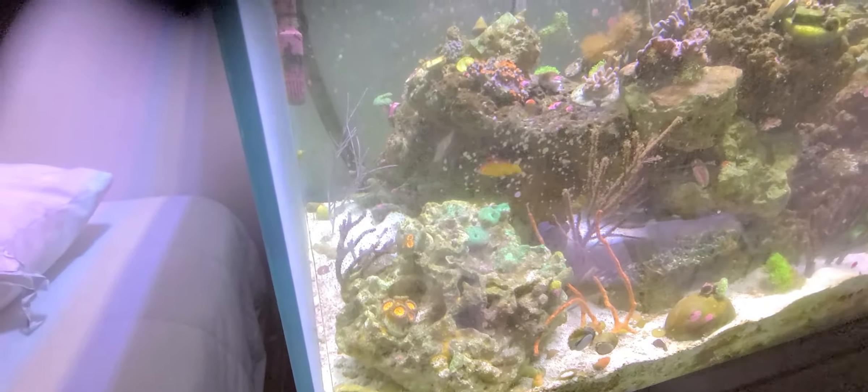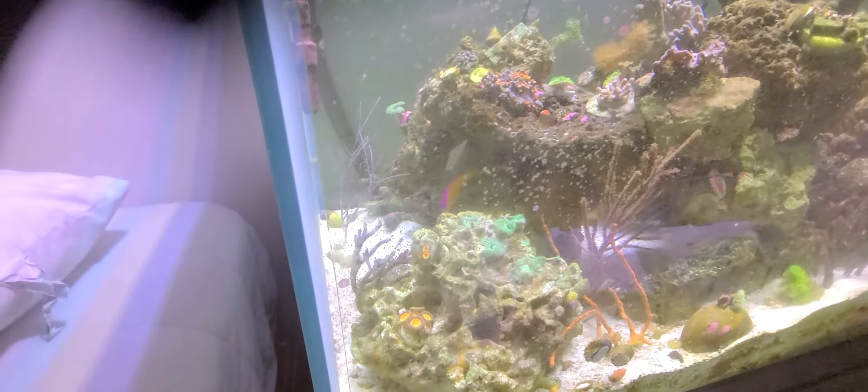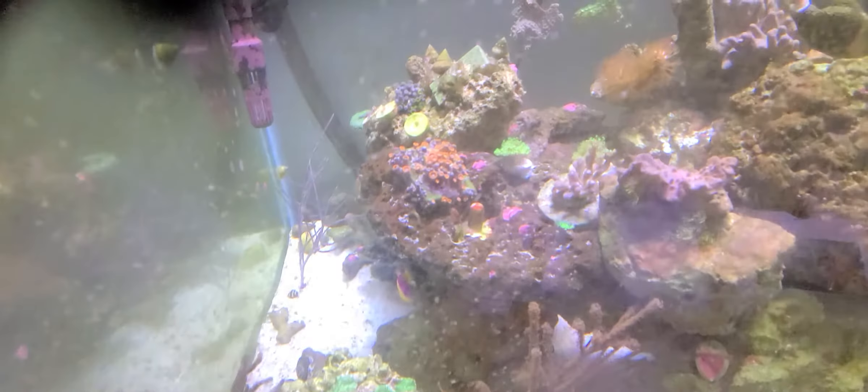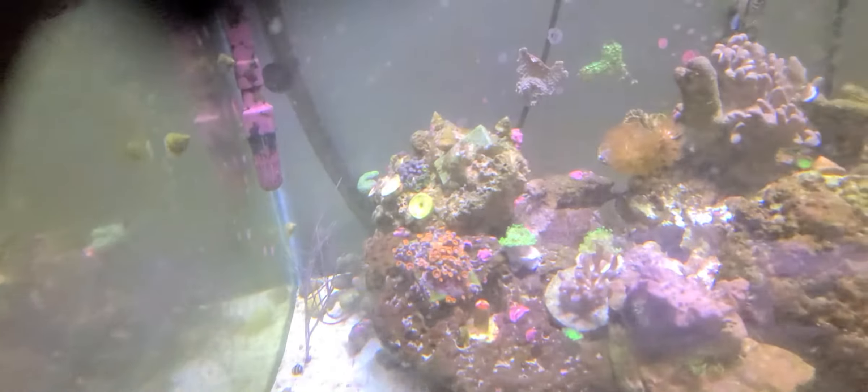Got a mushroom rock right here with a bunch of little green mushrooms. A fish that just swam by was the purpleback dottyfish. Got a couple of Zoas right here and a bunch of Zoas on the rocks.